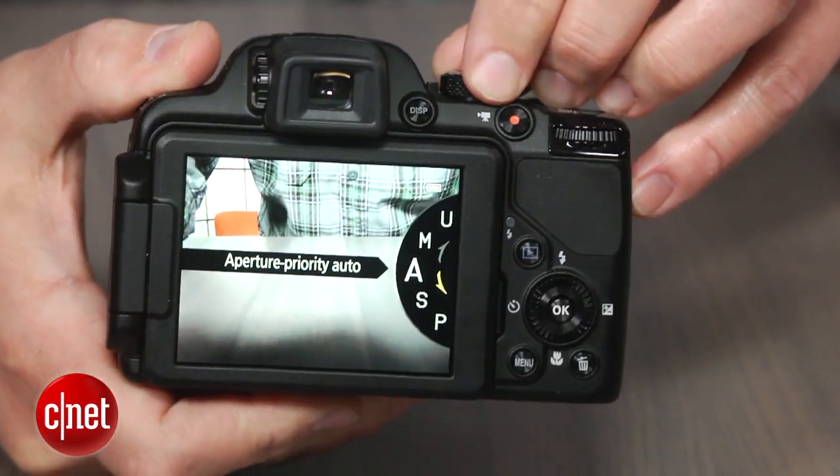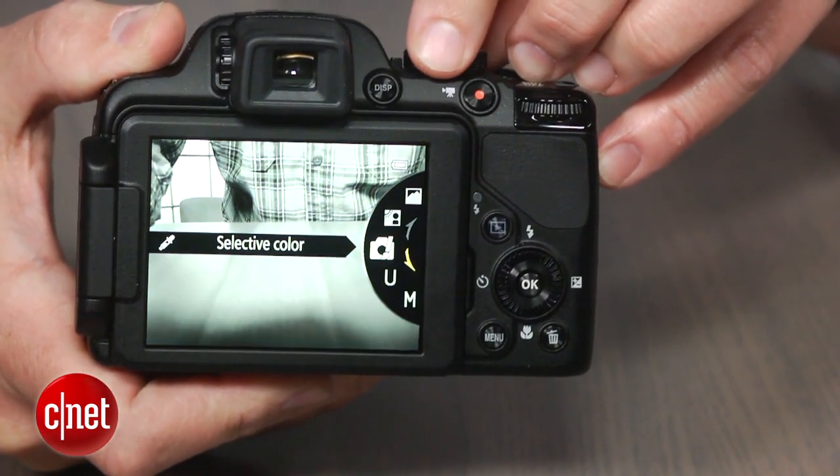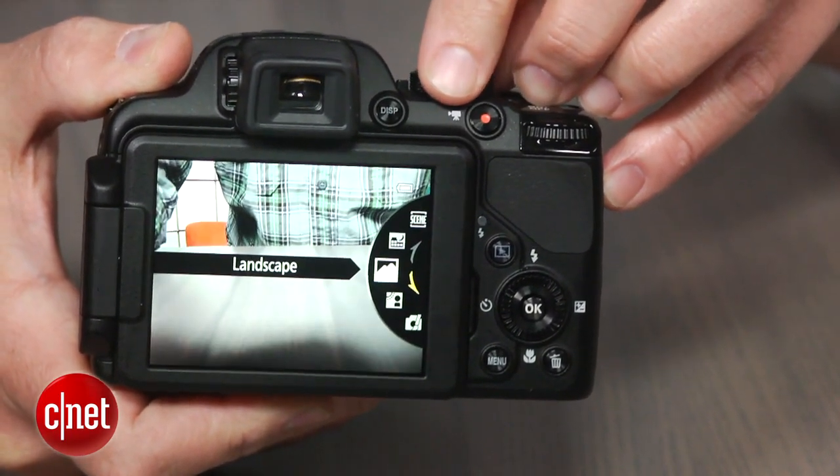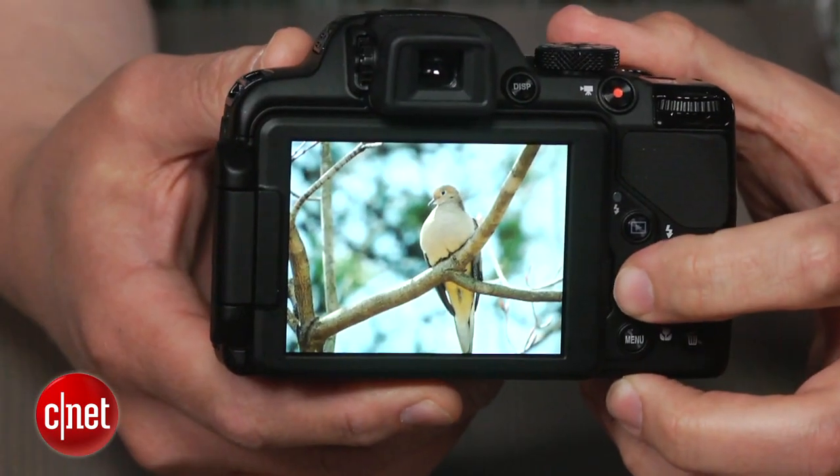If none of those things bug you though, this is a pretty nice camera with a lot of shooting options and some excellent photo quality, even in low light, as long as you don't need to enlarge photos to its full 18 megapixel resolution.